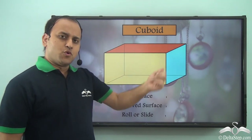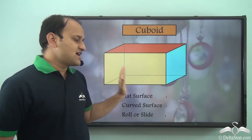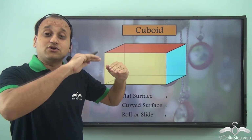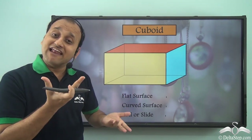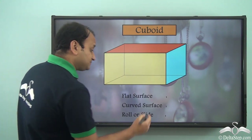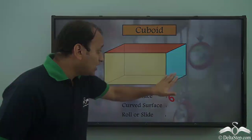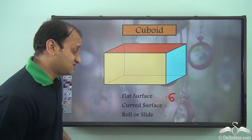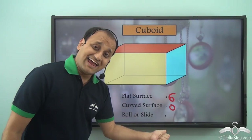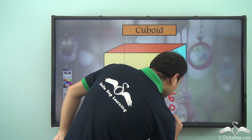Now let's look at a cuboid. Again, it has six faces and all six faces are flat. If you touch a cuboid you will see that all the surfaces are flat — so there are six flat surfaces and zero curved surfaces. Because it has only flat surfaces, it will slide.